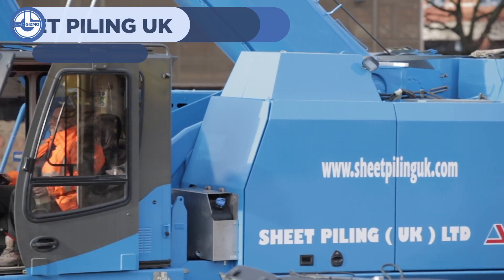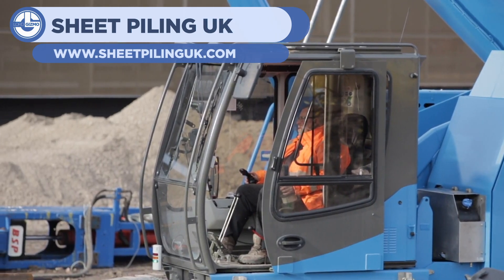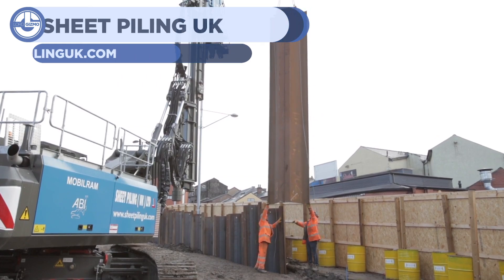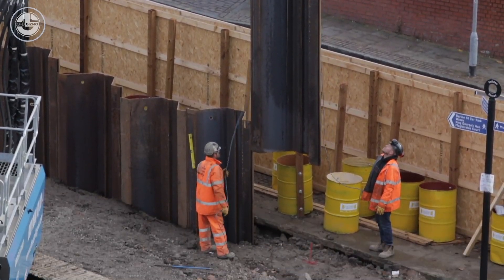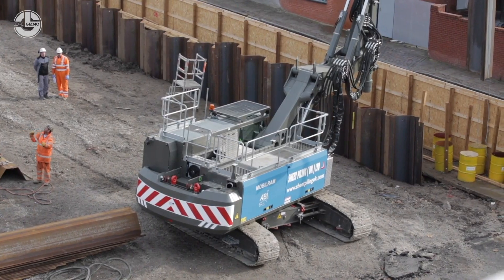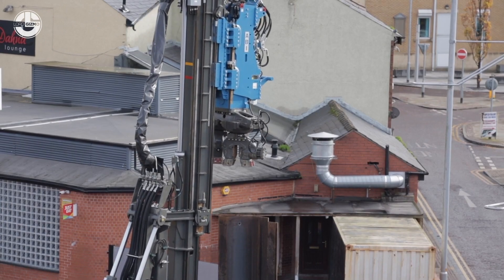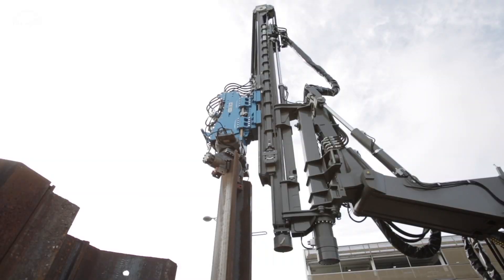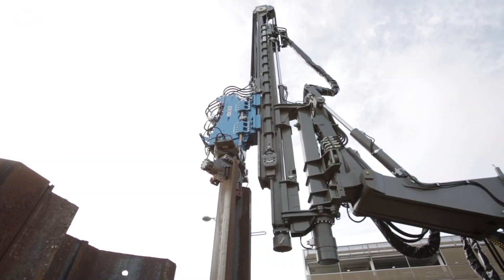This next clip comes from Sheet Piling UK, showing off a pile driver. You might have seen pile drivers in road constructions — they use a large hydraulic hammer to repeatedly slam into a pile, which will eventually provide support for a structure. This one operates for a similar purpose, but without the need for all that banging.